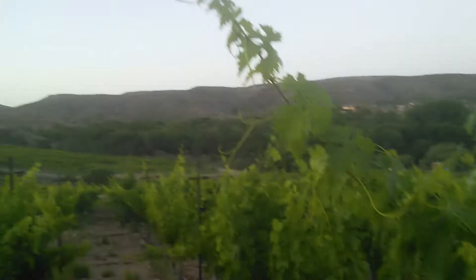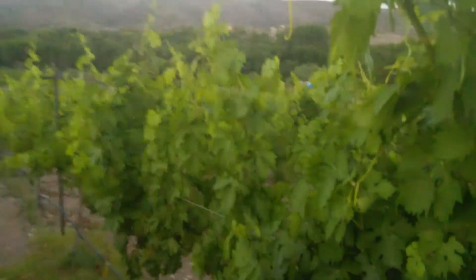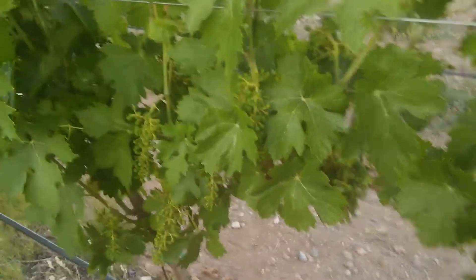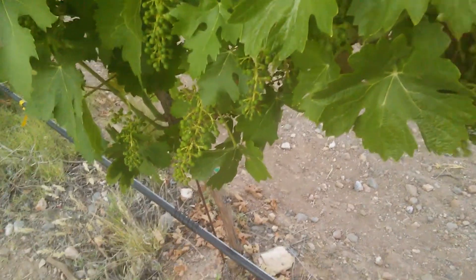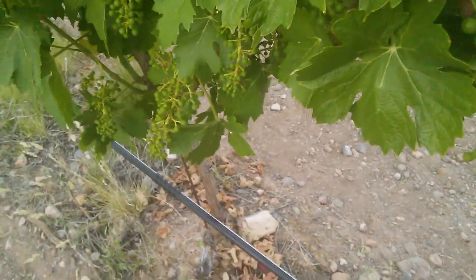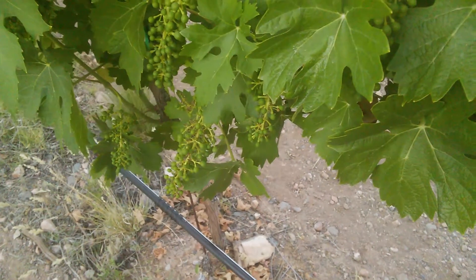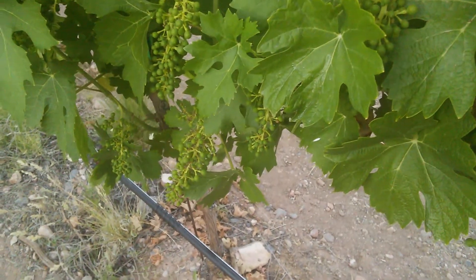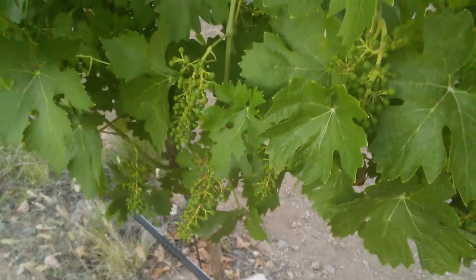Look at this one, this little strip — looking good. Let's see some of the berry clusters here; it's still forming. These are not the grapes yet — they're still working on producing the fruit inside. So we are still three months away from harvest.